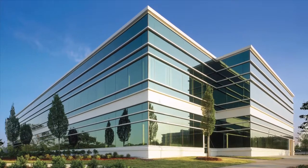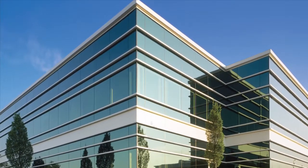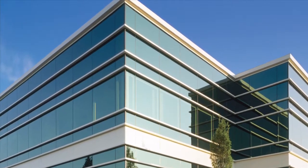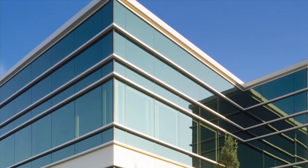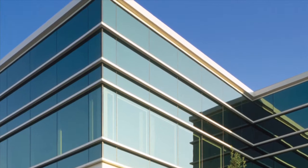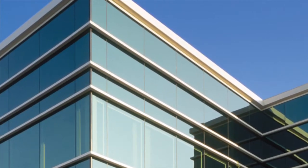US Aluminum offers superbly performing curtain wall systems ideal for low to mid-rise structures. Our systems range from standard to thermally isolated to thermally broken with poly-aluminizer thermal brake technology, to the ultimate high-performance triple-glaze systems that provide the highest levels of energy efficiency.